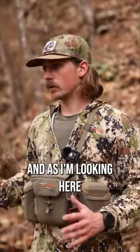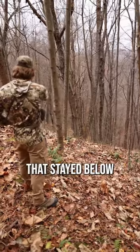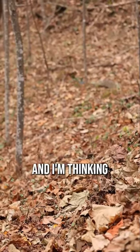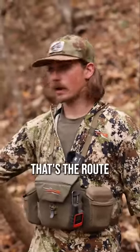As I'm looking here a little bit more, there's some side-hill trails just down below this that stay below this berm on this bench, and my camera wasn't reaching that. I'm thinking if a mature buck's going to travel through here, that's the route that he's going to take.